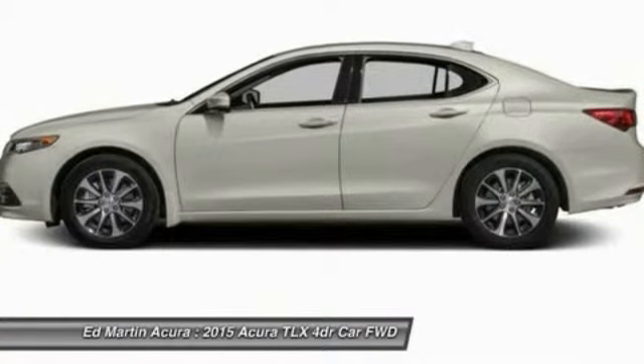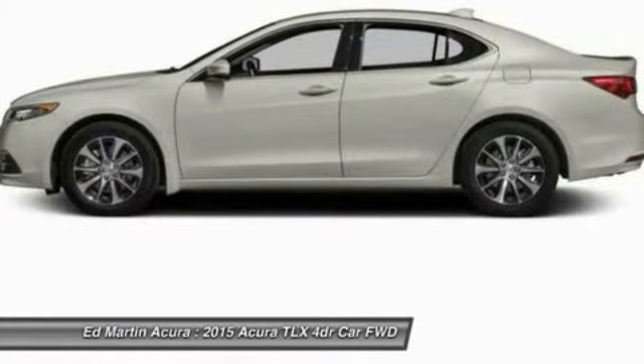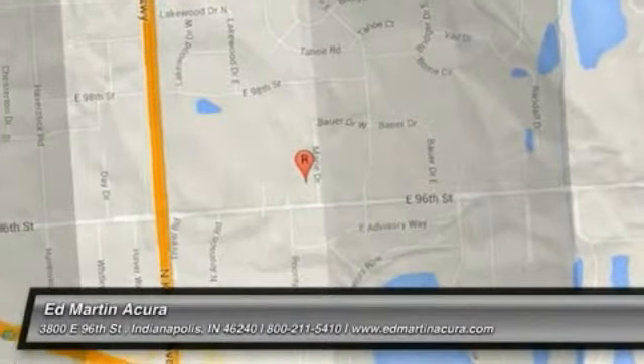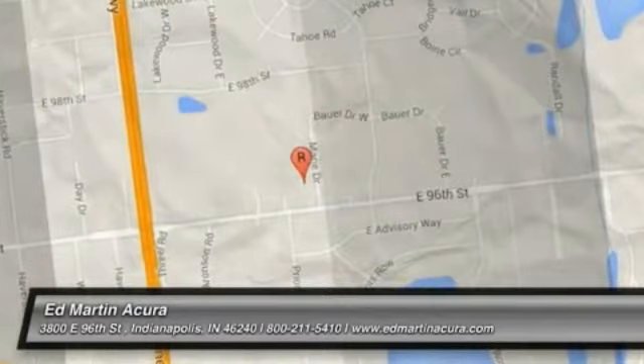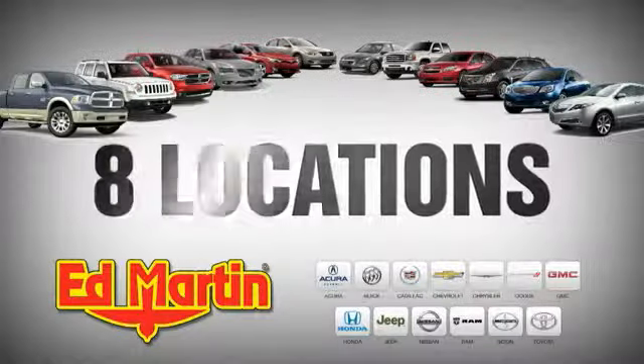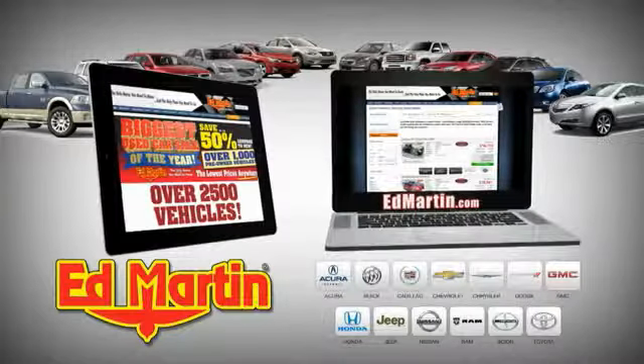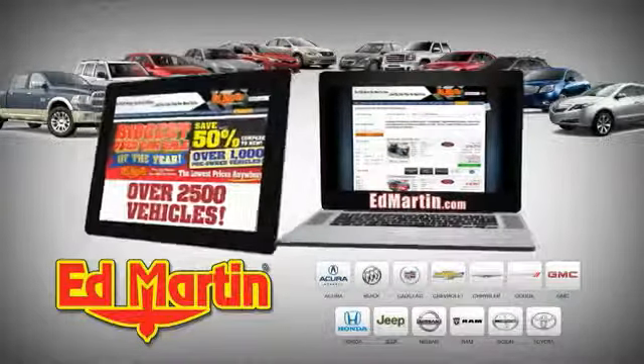Drive away with a great deal on this vehicle. Call or stop in today. 8 locations, 13 brands, over 2,500 new and used vehicles online at EdMartin.com.